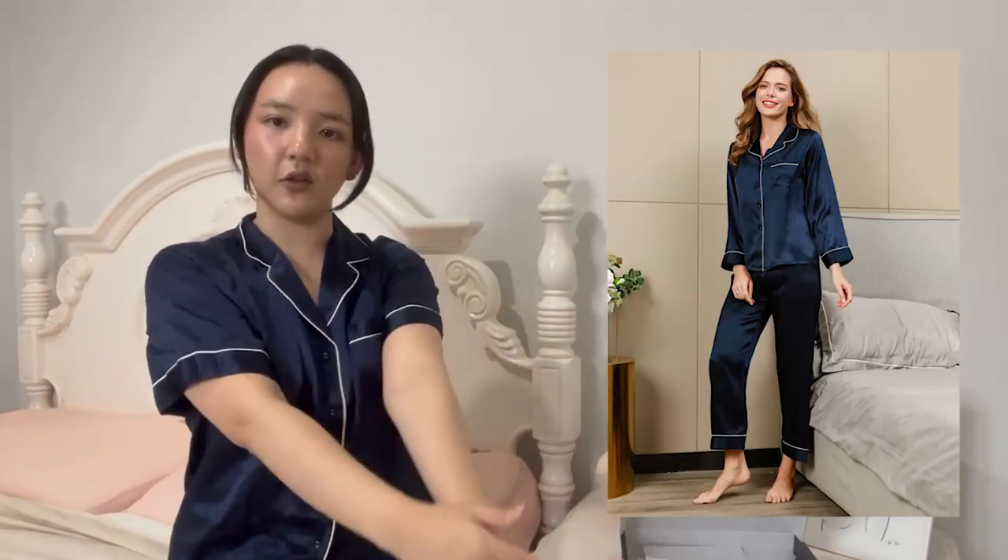I almost want to go back and get the matching long-sleeve version — this set but in long sleeves and long pants. But I am going overseas somewhere really warm soon, so I wanted some summer PJs to bring with me. I just love how breathable silk is. All my fellow Aussies know that in summer here in Australia it gets crazy hot — sometimes up to 40 degrees, which is around 100–110 Fahrenheit.